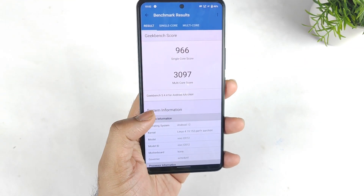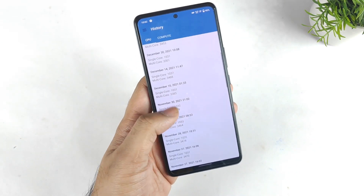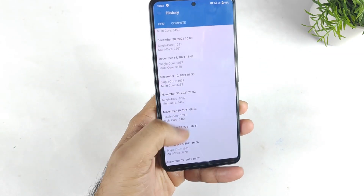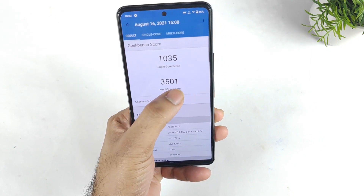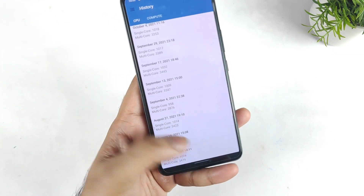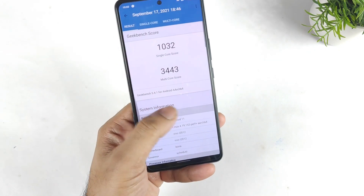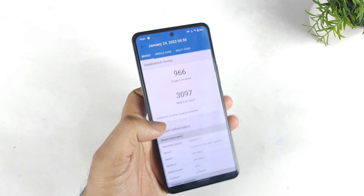Before the update, the phone used to have really very high scores. But right now after Android 12, it's not. You can see the multi-core scores from the beginning — I even got 3501 at one point, which was really fantastic around August 16th. That used to be the score on the iQoo 7, always. But now it's only 3000 after the Android 12 update.